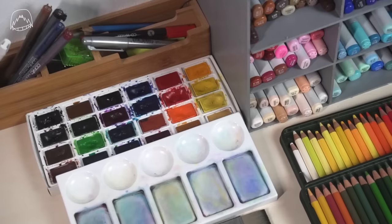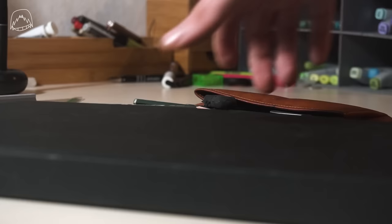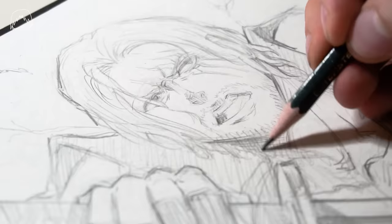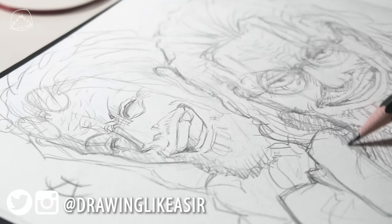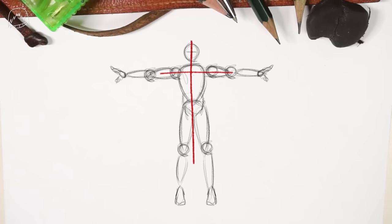I do want to stress, though — these art supplies are something I collected over the last two decades of my life. You might think that you just need to spend a lot of money on art in order to get good, but that's not true. Most of the time, I just like to use some plain old pencil and some plain old sketchbook and just scribble down some sketch I'm in the mood for. So please do not get discouraged.